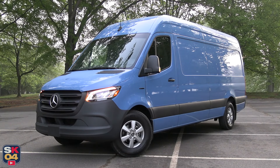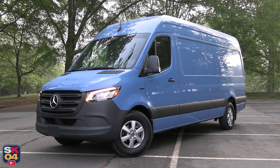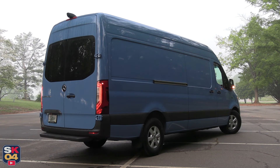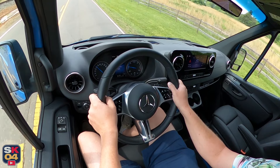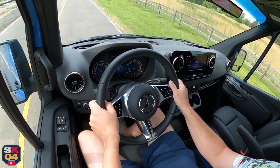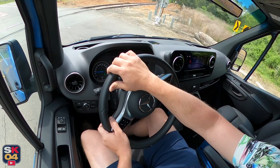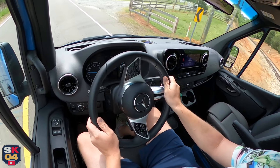Almost 30 years ago, Mercedes-Benz vans defined the modern light commercial vehicle segment with the Sprinter. Currently in its third generation following its launch for the 2019 model year, the Sprinter's most direct competitors include the Ford Transit and the Ram ProMaster.